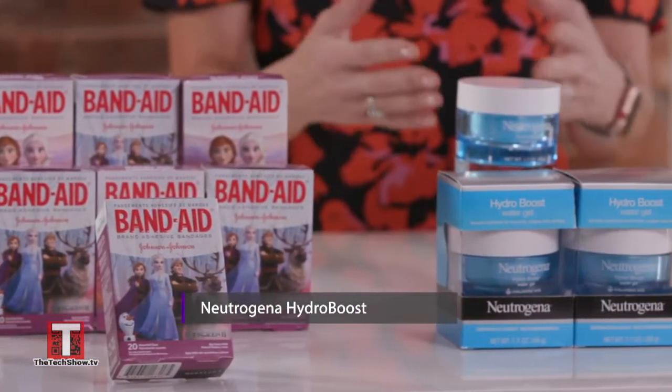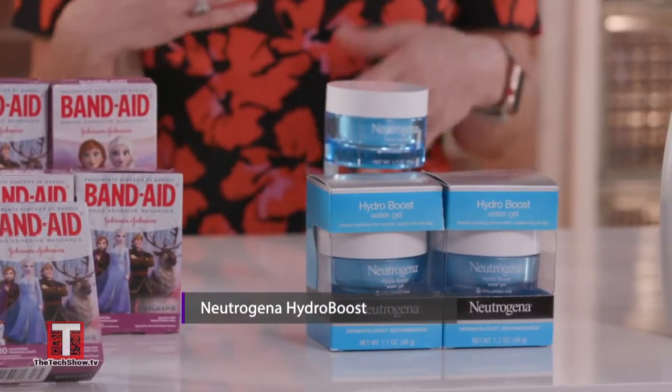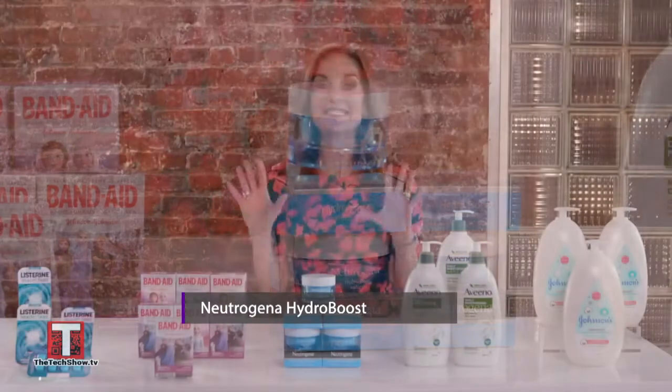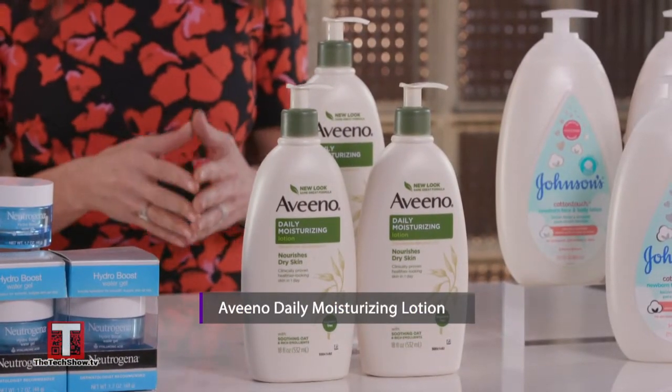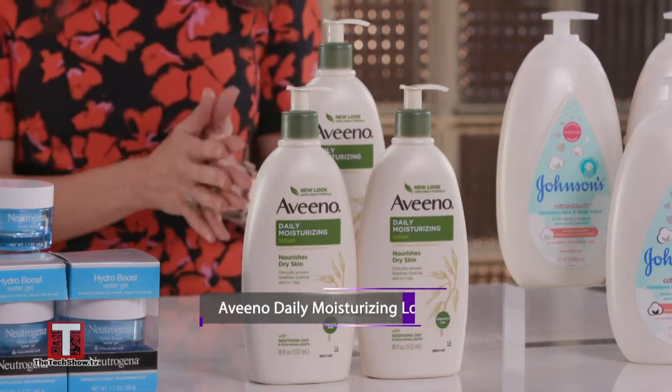This is Neutrogena Hydro Boost Gel. You put it on under your makeup and your skin feels fantastic. And after the shower you can lather up with this Aveeno Daily Moisturizing Lotion, which has soothing oatmeal and rich emollients.